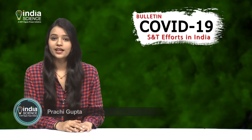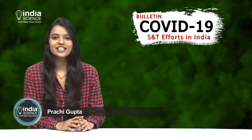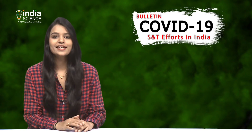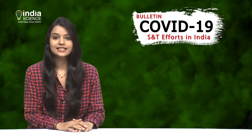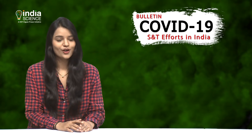Hello and welcome, I am Prachi Gupta. As the whole world battles the coronavirus pandemic, every single day is bringing in hope — hope of a breakthrough, hope of a new vaccine. In this COVID-19 bulletin, we bring you facets of that hope: curated information on new developments in science and technology each day that can help us in managing and overcoming the ongoing crisis.